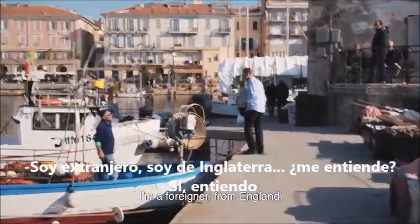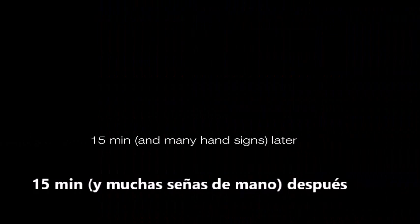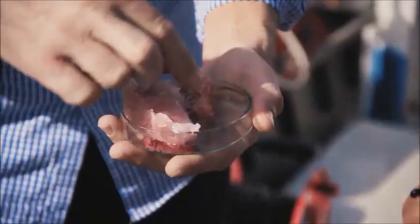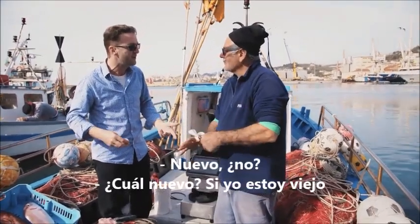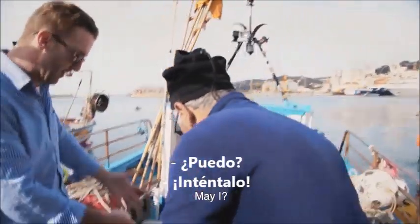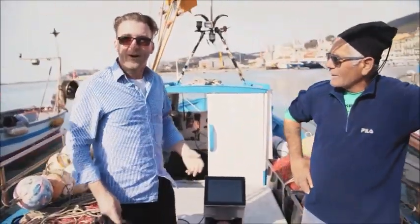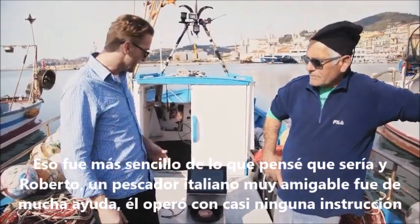I'm from the Proximate and I'm from England, and I'm here at this little harbour. One egg! Ok. That was a lot simpler than I thought it would be, and Roberto here — a very friendly Italian fisherman, very helpful — operated it with hardly any instruction. So, simple to use — check!